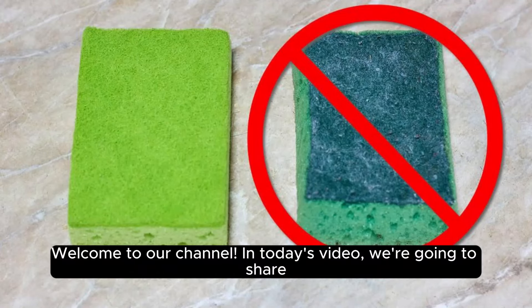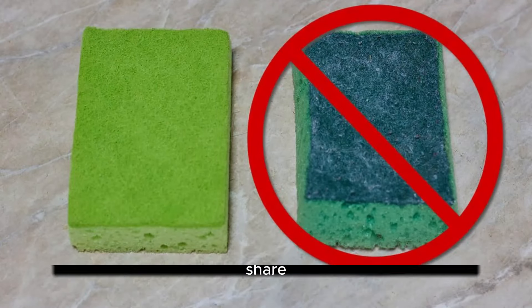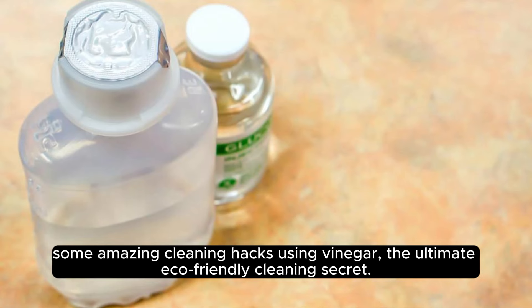Welcome to our channel. In today's video, we're going to share some amazing cleaning hacks using vinegar, the ultimate eco-friendly cleaning secret.